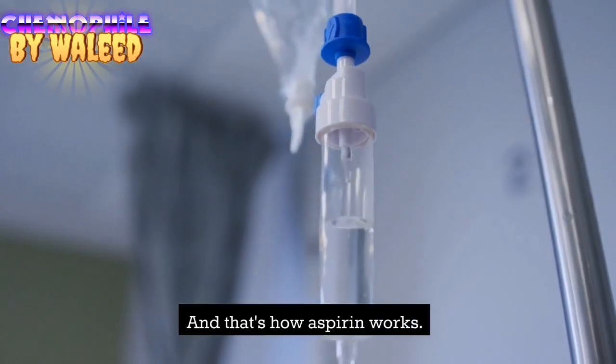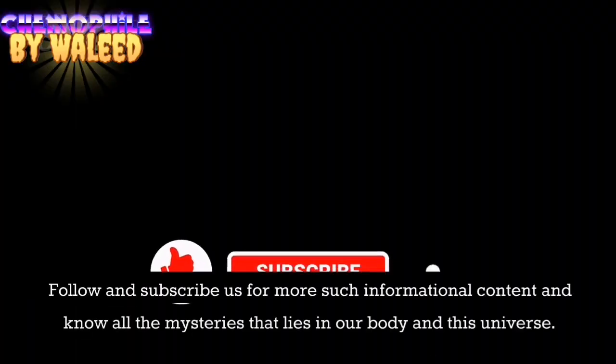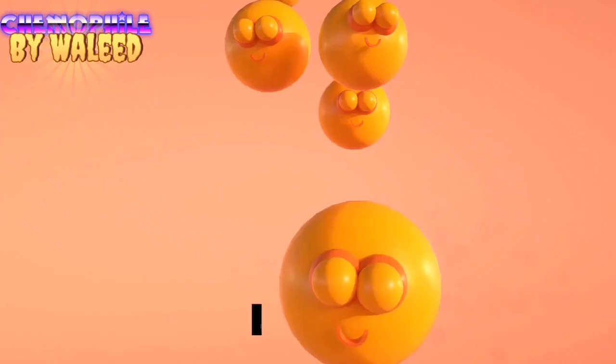And that's how aspirin works. We hope that this video has brought some useful information to your mind. Follow and subscribe for more informational content and to explore all the mysteries that lie in our body and this universe. Thank you.